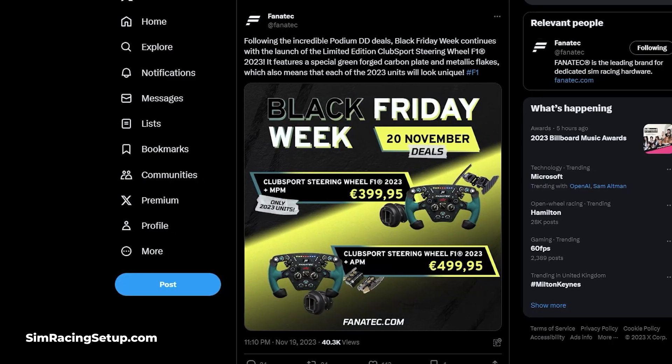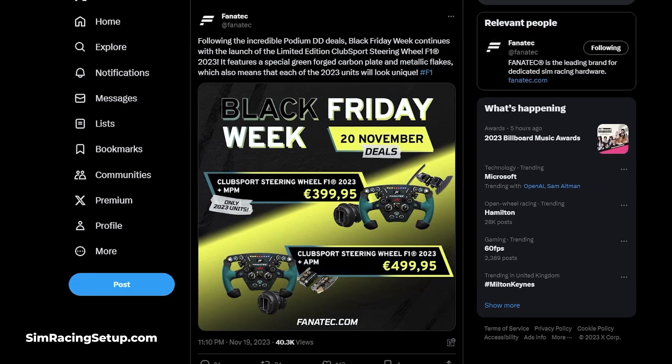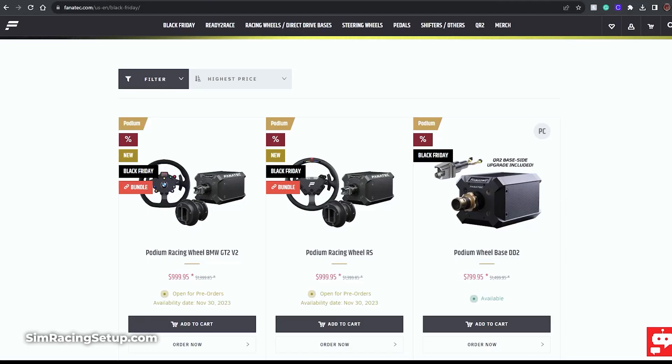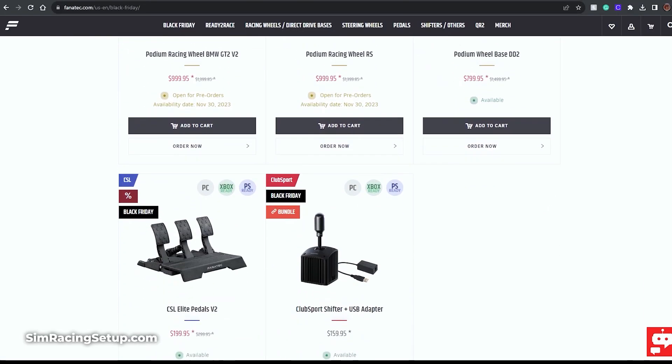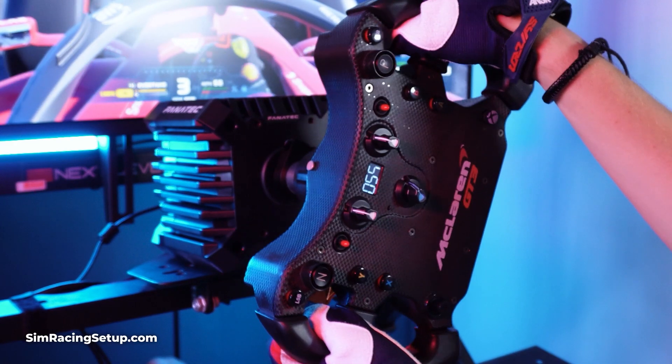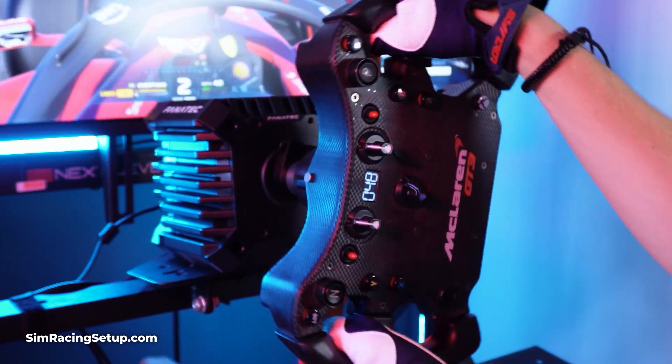If you're an F1 fan, Fanatec has announced they're selling a limited edition F1 2023 wheel, which comes in two bundles. Both bundles include a QR2 wheel side quick release and either the magnetic paddle module or advanced paddle module, and they cost 400 and 500 euros respectively. Fanatec has also discounted both their CSL Elite pedals V2 by 100 euros and the Club Sport shifter with a USB adapter by 120 euros. I'll leave links in the description below for all of these deals.